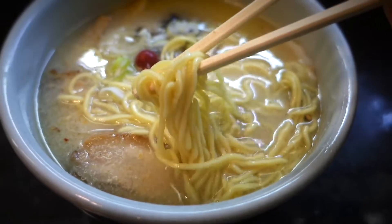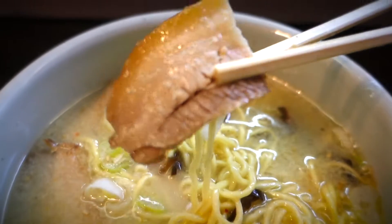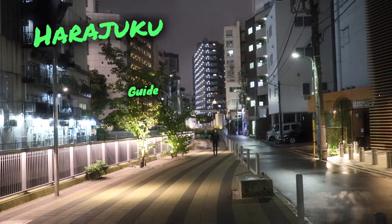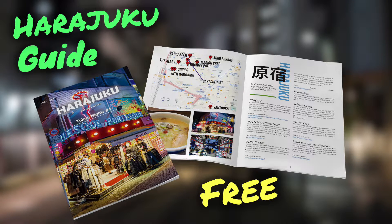We just finished the ramen at Santoka. Akina liked the ramen but thinks the instant noodle version actually has a really good broth. The fresh restaurant version has better noodles and better meat, as you'd expect, but overall I was glad to try the fresh version for the first time. We also have news — we made a guidebook based on this episode, and it's available for free. We'll put the link down below.